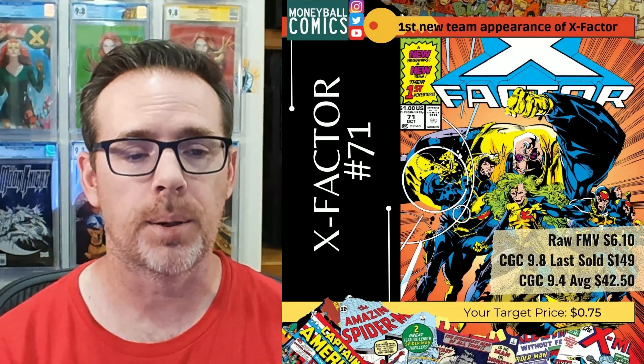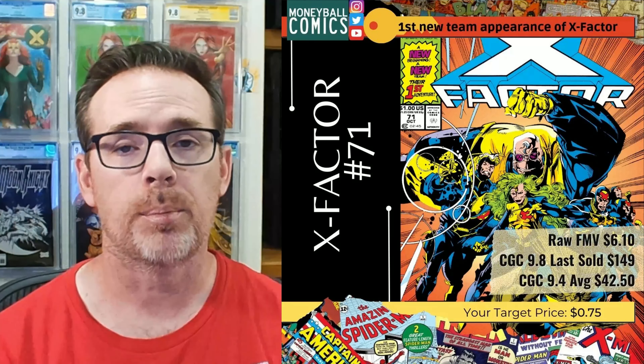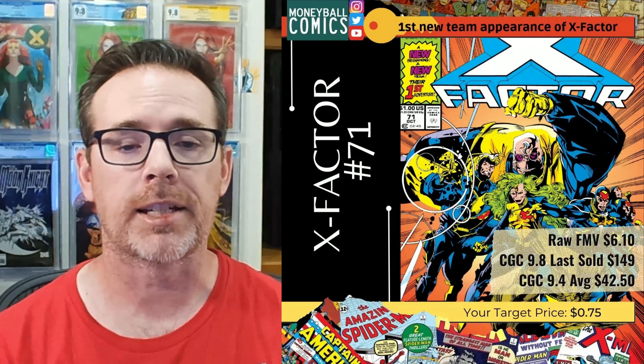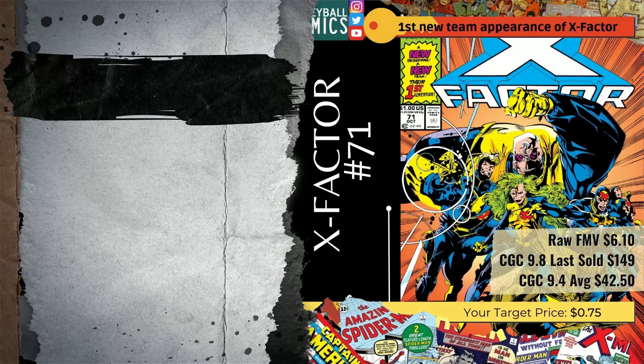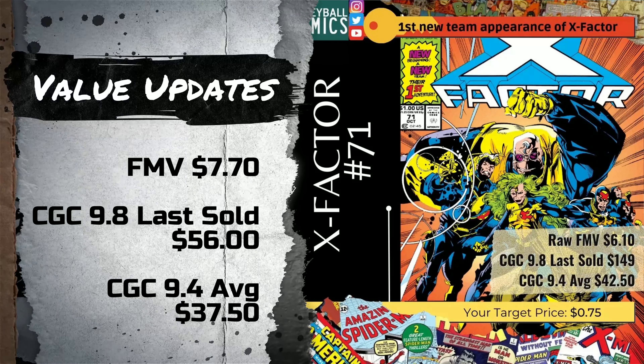On May 17, 2022, I shared X-Factor No. 71 from October 1991, written by Peter David, with pencils and cover art by Larry Stroman. This book is considered a key as it features the first team appearance of the new X-Factor: Havoc, Polaris, Madrox, Wolfsbane, and Strong Guy. This book's fair market value has increased 26.23%, up $1.60 to $7.70. However, the last reported sale tumbled 62.42% for a CGC 9.8, down $93 to $56. The 9.4 average also fell 11.76%, down $5 to $37.50.